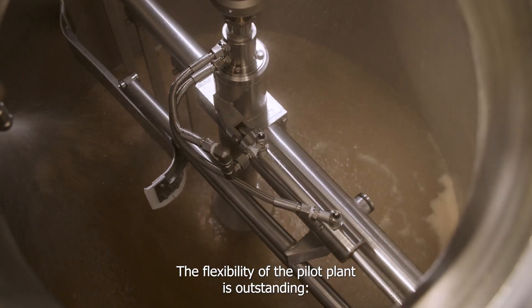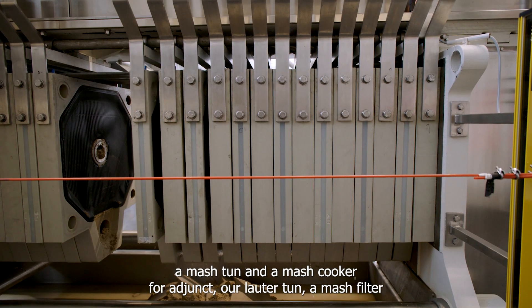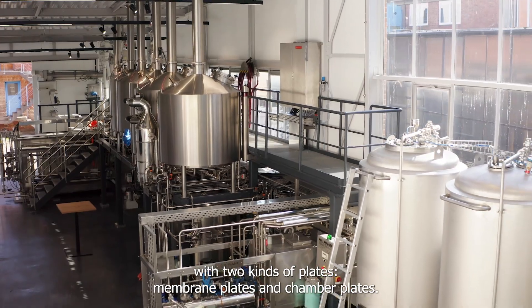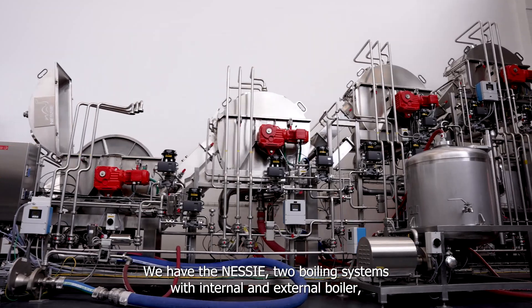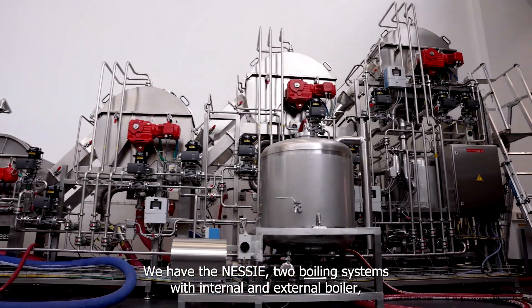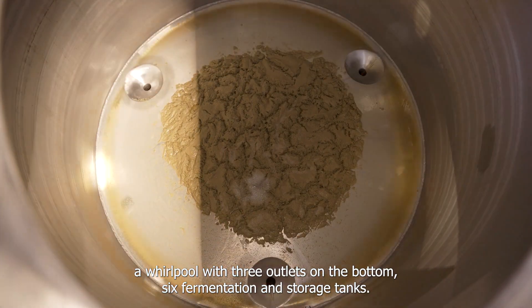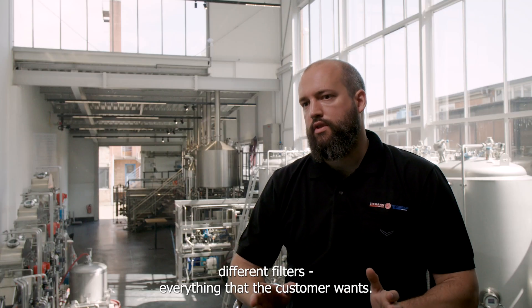The flexibility of the pilot plant is outstanding. We have three types of mills, a mash tun and a mash cooker for adjunct, our lauter tun, a mash filter with two kinds of plates — membrane plates and chamber plates. We have the Nessie, two boiling systems with internal and external boiler, our whirlpool, three outlets on the bottom, six fermentation storage tanks, and we can also integrate separators, dryers, different filters — everything that the customer wants.